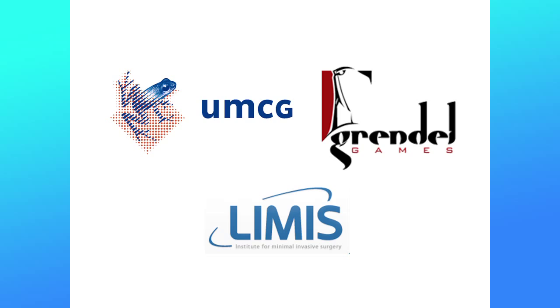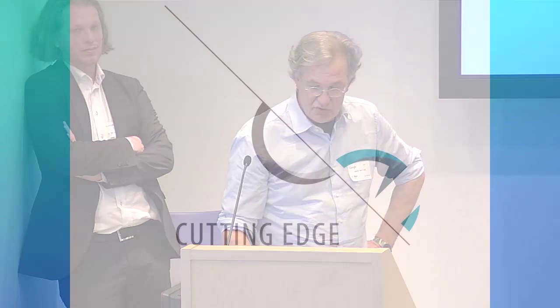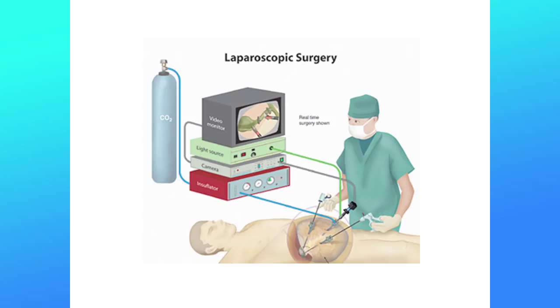We are at a combination point in developing this game. We cooperate between the university hospital, another hospital in Leerwaarde, and the software developer Grendel Games. We joined up to produce a company called Cutting Edge.